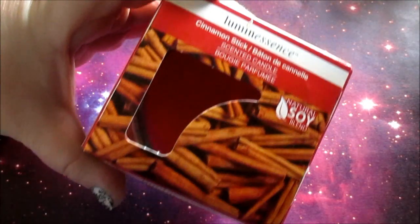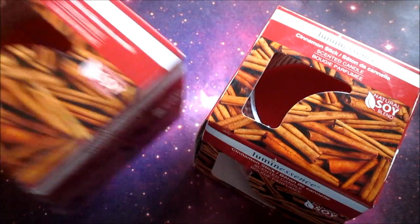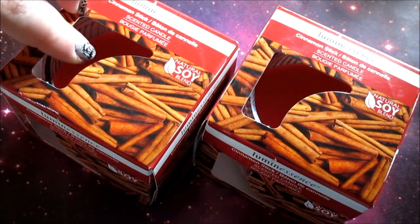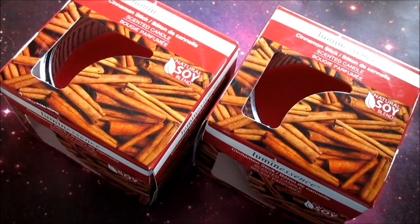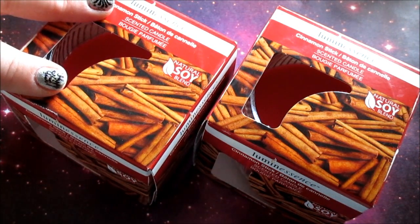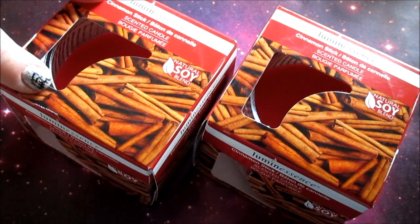I've really been liking these luminous soy candles and I picked up not one but two of the cinnamon sticks candle. They burn nicely — most cheap candles won't burn all the wax up, but these burn straight down. They're just really nice. Some of them have a really nice throw and others don't, but these smell like they're going to, so I'm hopeful.